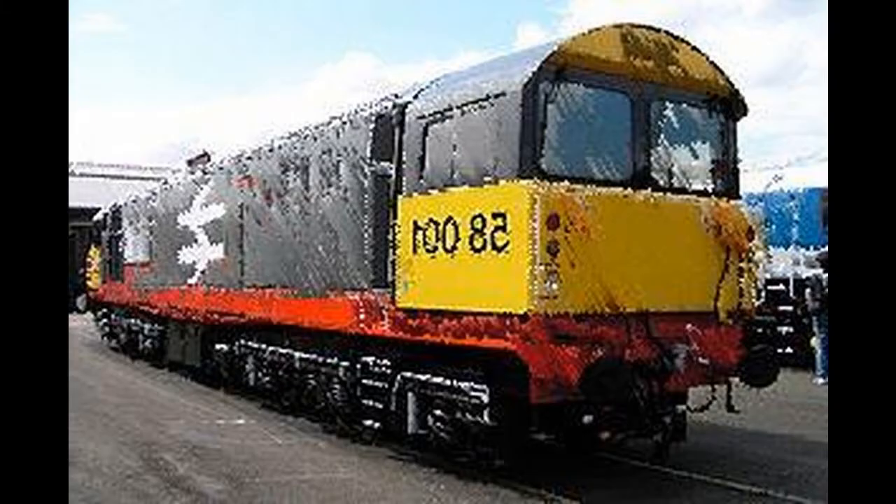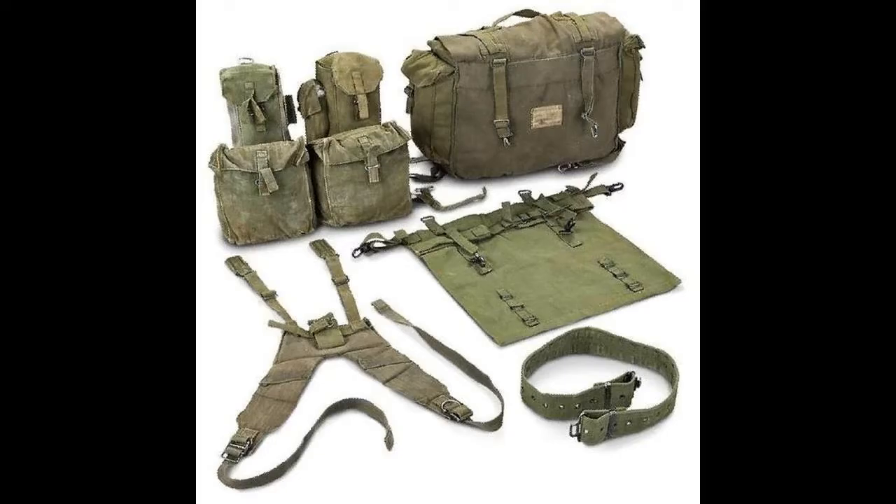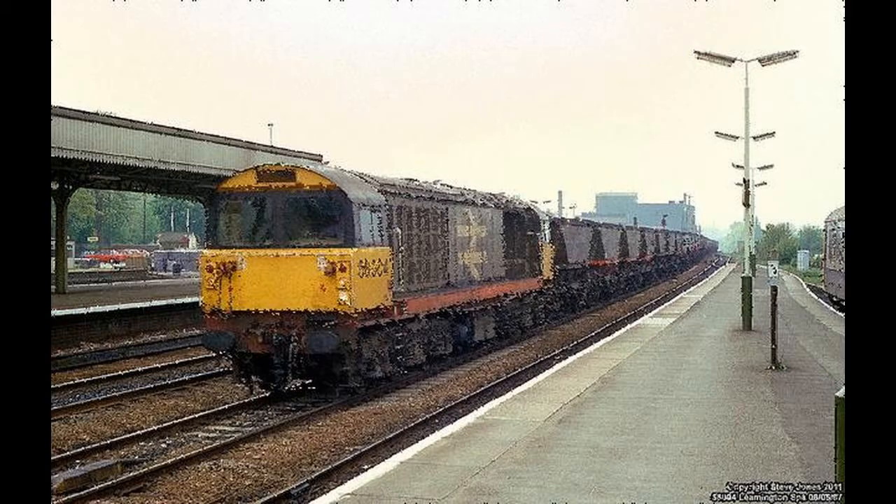In May 2007, all of the locomotives from the French contract were returned to the UK and placed back into storage. The type's withdrawal was hastened by the introduction of 250 Class 66s.